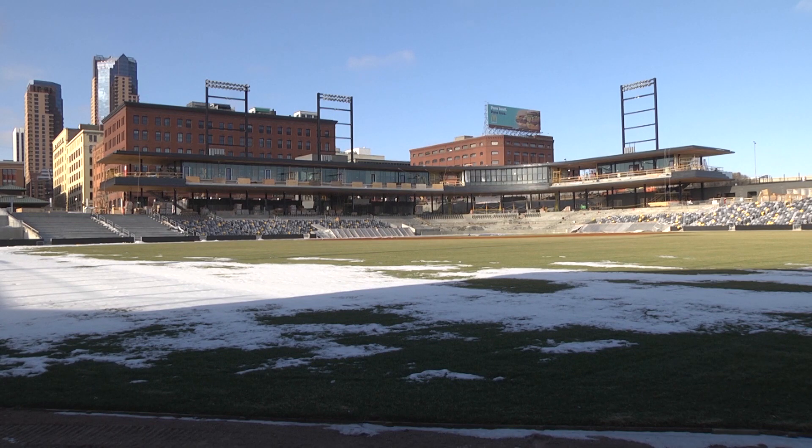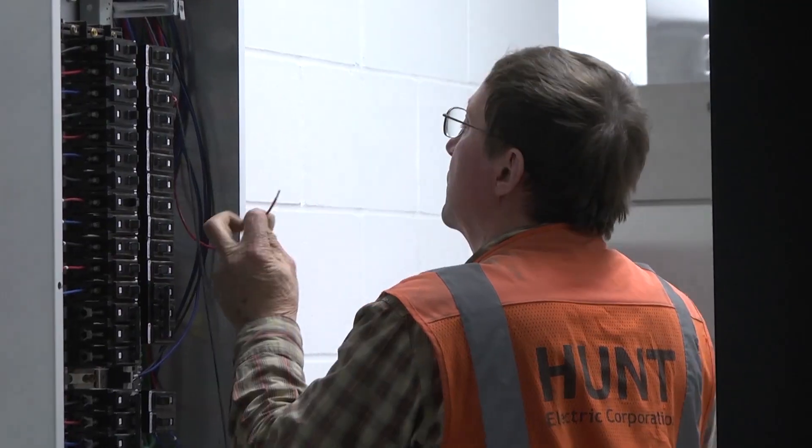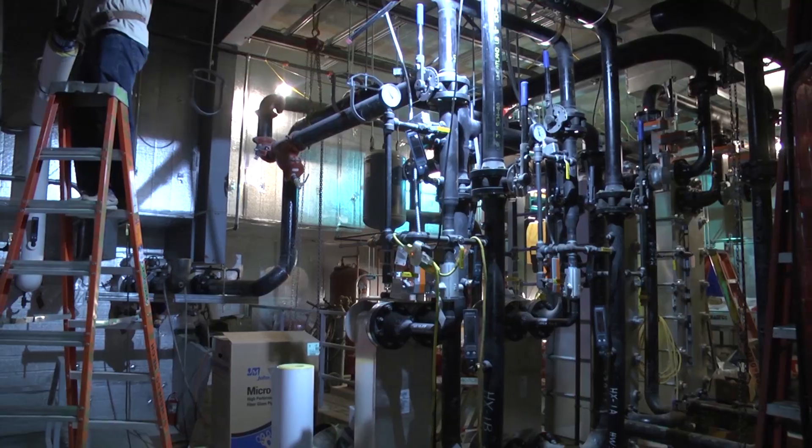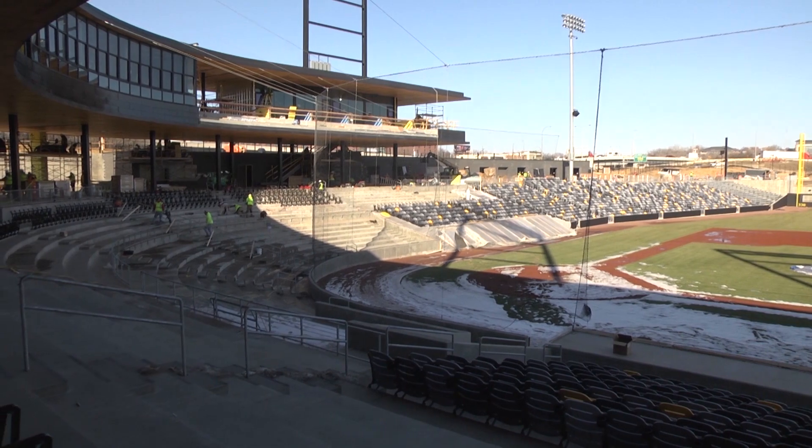Here at CHS Field, Lower Town's new ballpark and entertainment facility, construction crews work through the winter to be done in time for the St. Paul Saints opening day on May 21st.